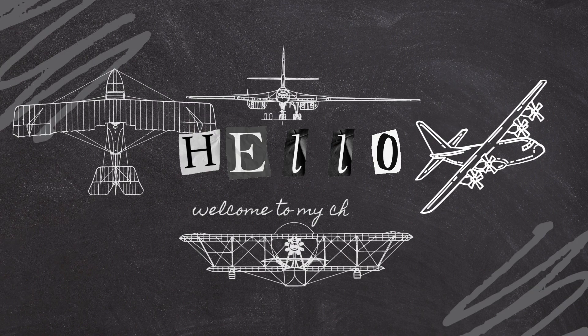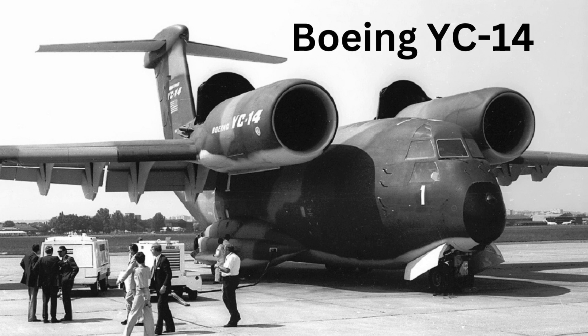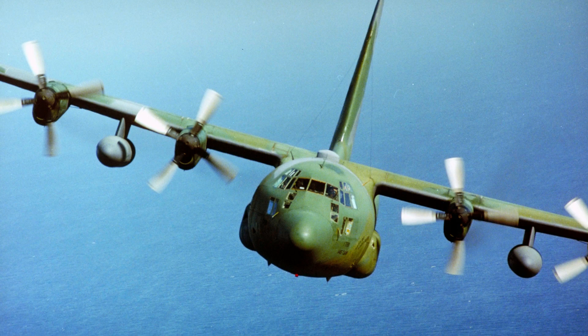Welcome to our channel. Today we're going to explore failed aviation designs in history. The Boeing YC-14 was a prototype military transport aircraft developed by Boeing in the early 1970s. The aircraft was designed to compete with the Lockheed C-130 Hercules as a tactical airlifter for the U.S. Air Force.